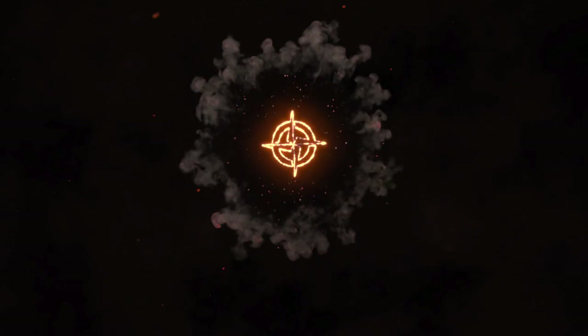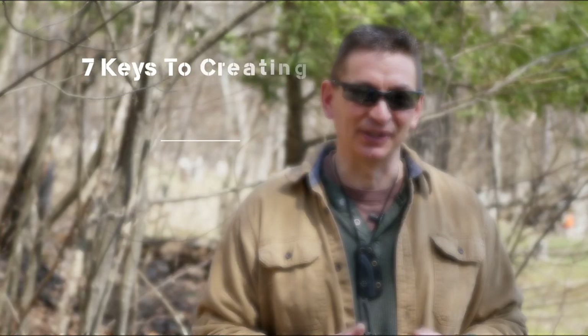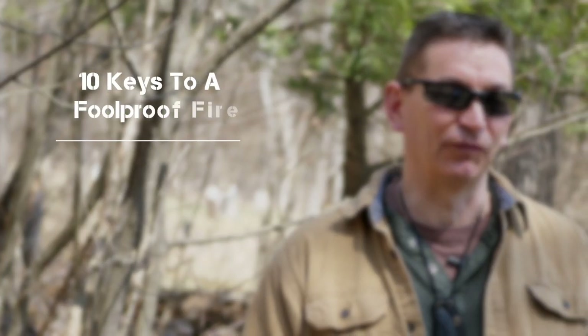Hey guys, welcome to Ultimate Survival Tips. I'm David. It's good to be back with you as we get into episode number 10 of our survival quick tips training series. Last time in episode number 9 we discussed shelter building. Today I'm excited to share with you the 10 keys to make a foolproof fire in any situation.